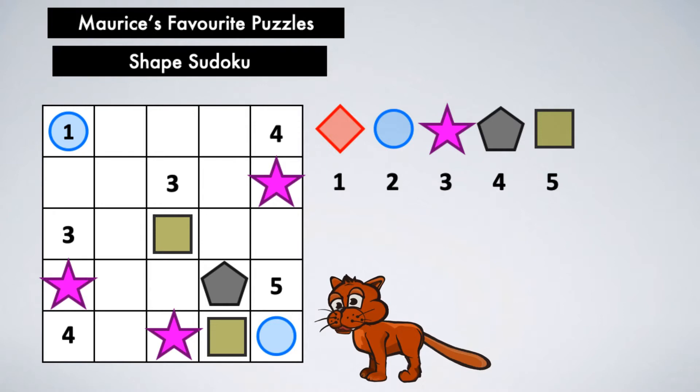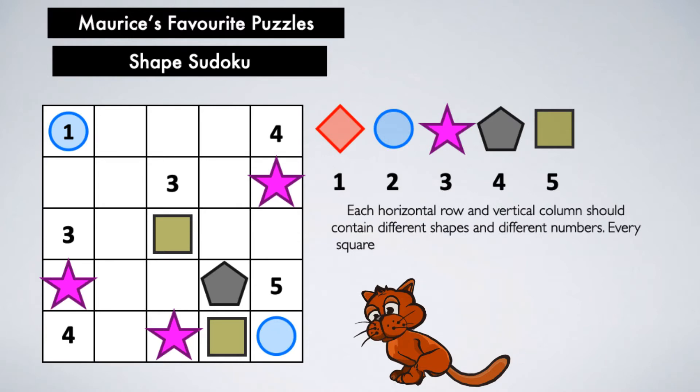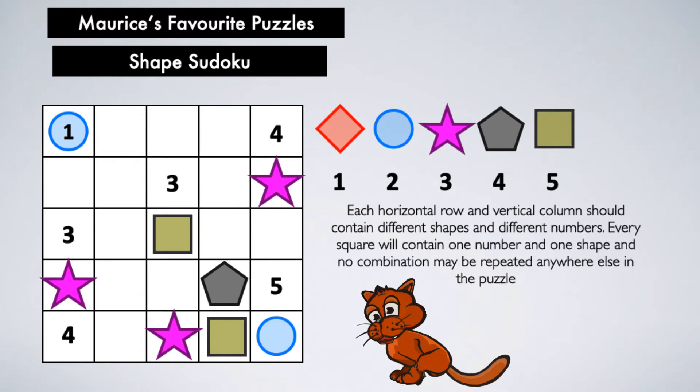This particular puzzle will be ideal for people who like Sudoku puzzles. This puzzle is a shape Sudoku. In this puzzle, there are five shapes and five numbers. Like in Sudoku, each horizontal row and vertical column should contain different shapes and different numbers.